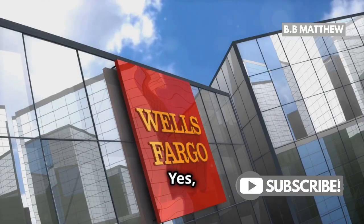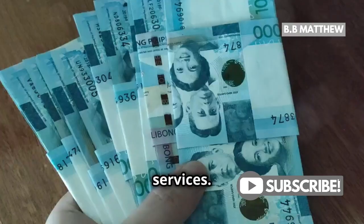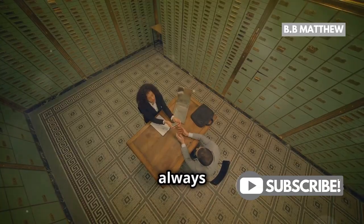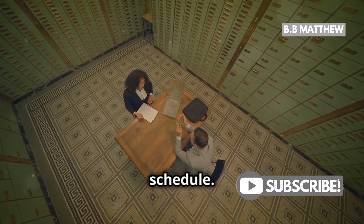First, let's talk fees. Yes, Wells Fargo does charge a fee for currency exchange services. This fee can vary depending on the type of transaction and the amount of currency you're exchanging. So it's always a good idea to check with your local branch or the Wells Fargo website for the most current fee schedule.